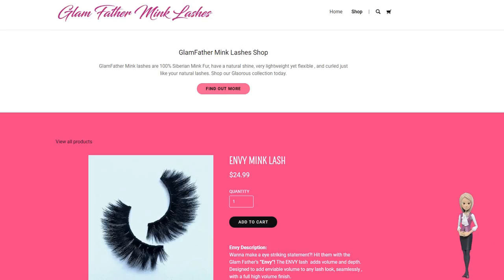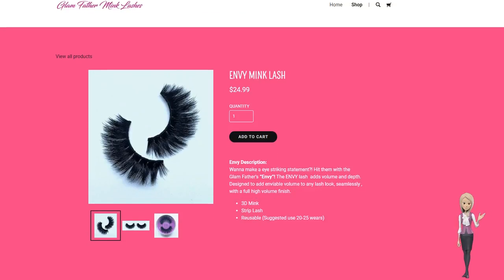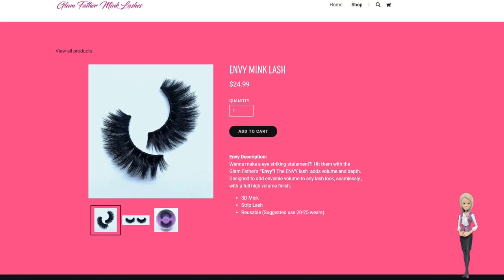Welcome to Glamfather Mink Lashes. Glamfather Mink Lashes are 100% Siberian mink fur. They have a natural shine, are very lightweight yet flexible, and curl just like your natural lashes. Shop our glamorous collection today.